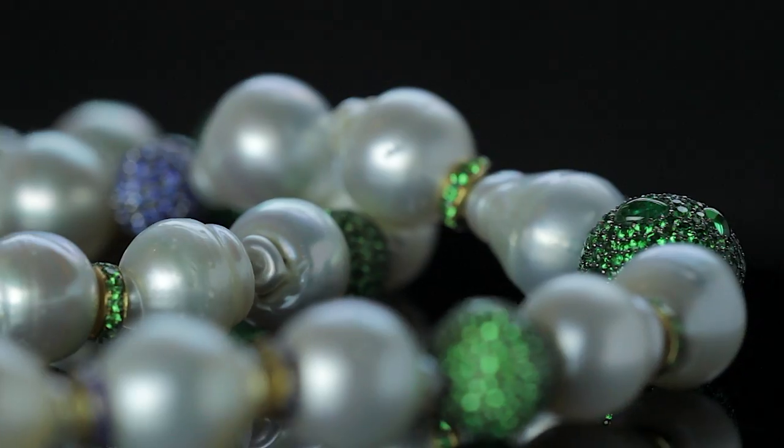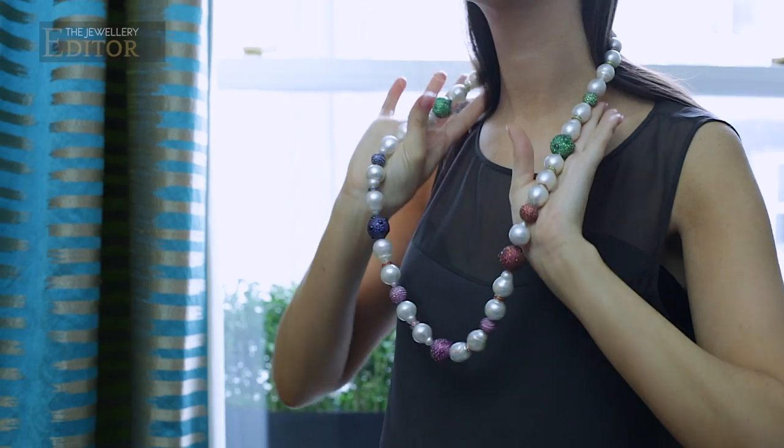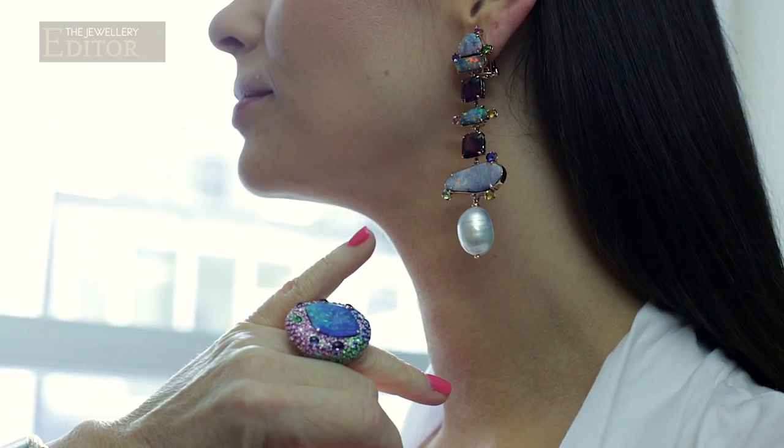Baroque pearls have fascinated us for centuries, but what exactly are they and how do you wear them today? Meet Margo McKinney, fourth generation Australian jeweller, who is not only an expert in pearl jewellery but also is showing us new ways to wear them.